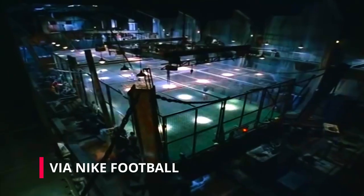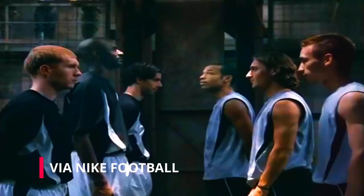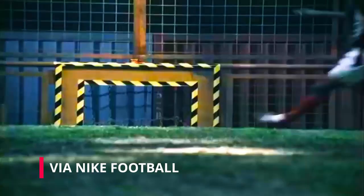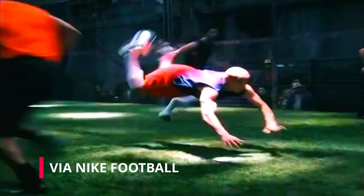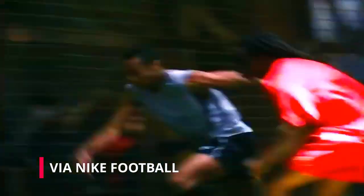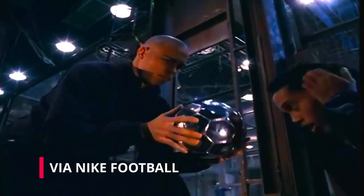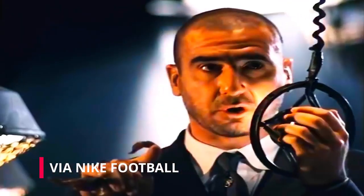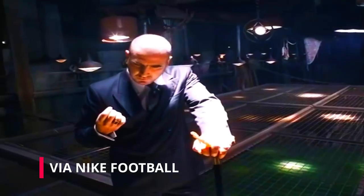For those old enough to remember the iconic 2002 Nike Secret Tournament campaign ahead of the World Cup in South Korea and Japan that same year, the Phantom GT Scorpion release is sure to evoke fond memories of Roberto Carlos' Scorpion kicks, the silky stepovers of Thierry Henry, and Brazilian Ronaldo's toothy grin inside a small-sided cage arena, all overseen by the enigmatic Frenchman Eric Cantona.